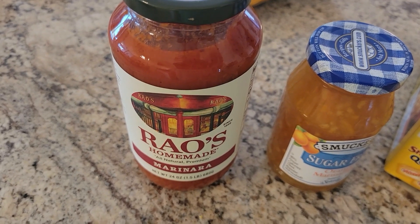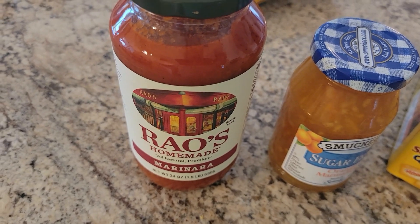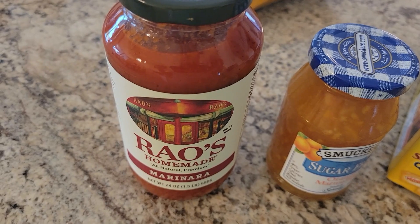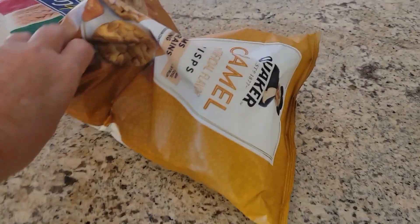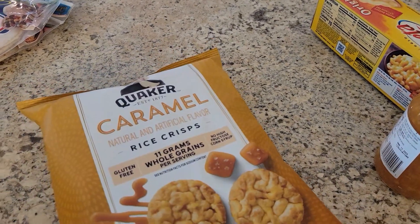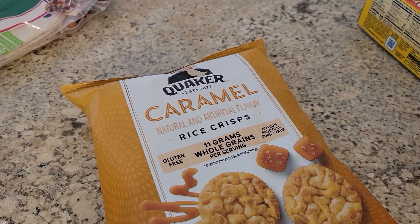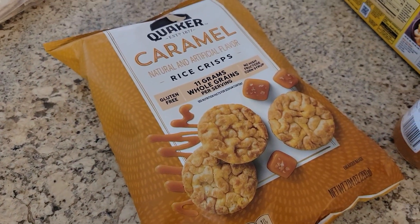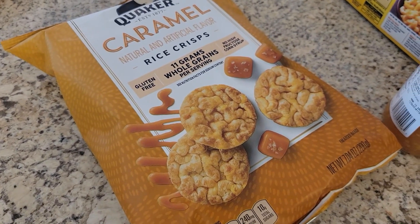Rao's marinara is my very favorite cheater sauce if I'm not making it myself. It's super low in points, tastes really good, and I don't have to doctor it up. It's $5.99 this week at Publix, which is a bargain. But the best deal for Rao's is Costco — they usually have them two for nine dollars. I also got some caramel Rice Krispies. I like these — they're really good and I tend not to overeat them, so they're a nice little treat.